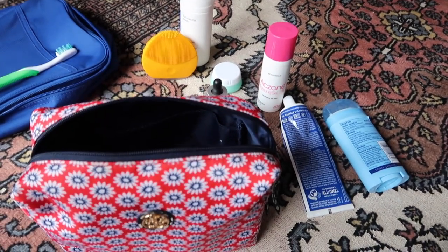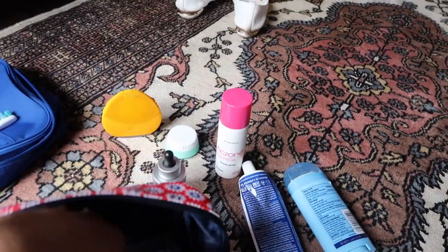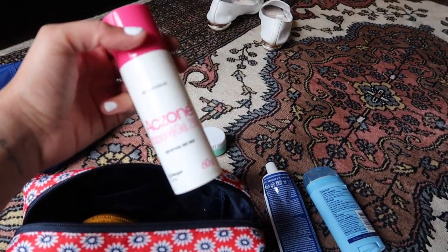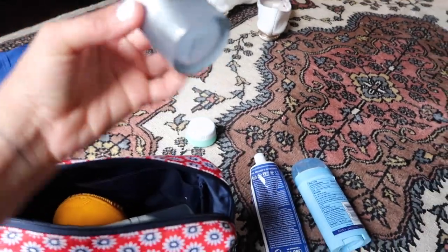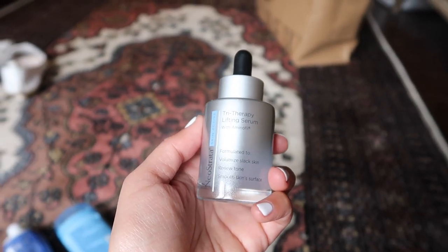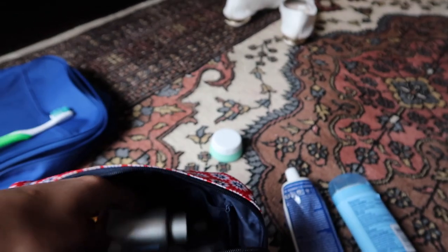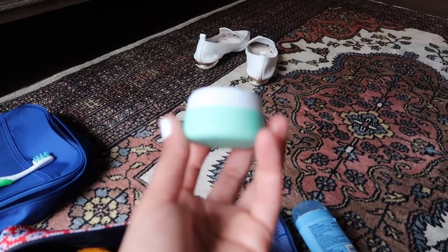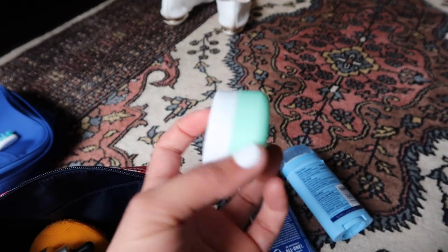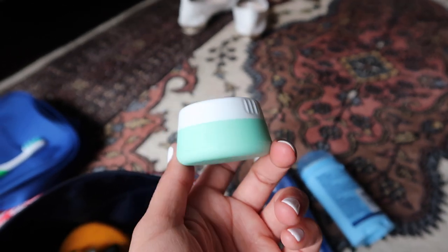I pack step by step: step one is face wash and toothbrush. Next I use an acne cream — a dermatologist-prescribed one. Then my serum from NeoStrata, which I've been loving — it's the Tri-Therapy Lifting Serum. I've also decanted a little of my Sunday Riley face lotion mixed with my sunscreen into one pot, so I don't need two separate containers, since I mix them anyway when I apply.